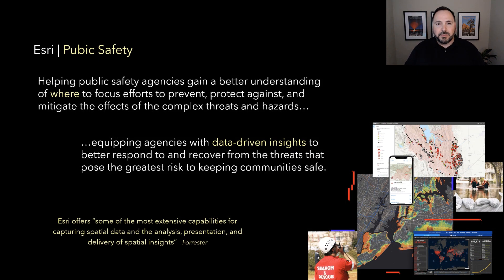As we talk public safety, my role at Esri is focused on delivering how the framework of GIS and ArcGIS technology allows better understanding of where to focus both preventative and protection measures to mitigate systemic risks across all threats and all hazards. And ultimately, when something does happen, how do we better derive data-driven insights that allow us to position resources and respond and recover more effectively?